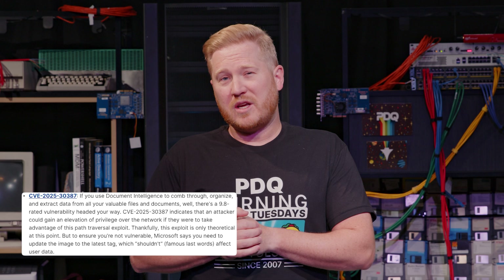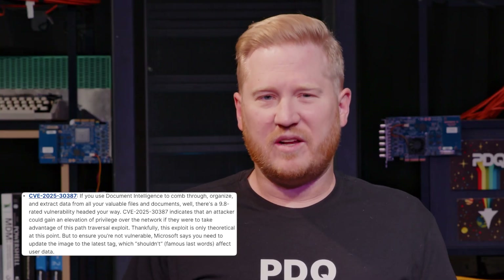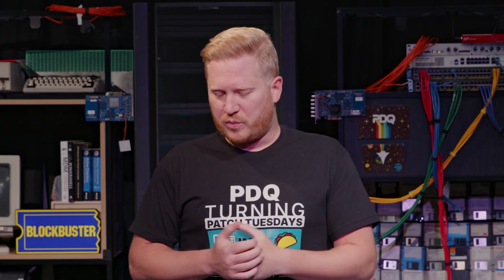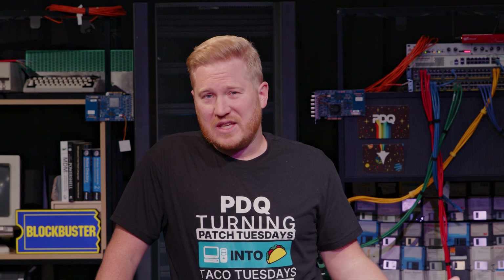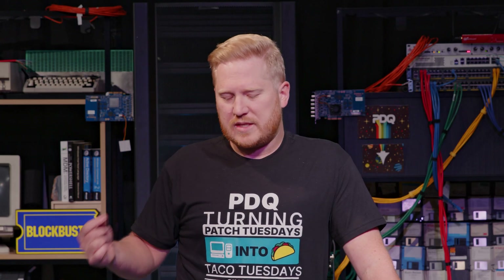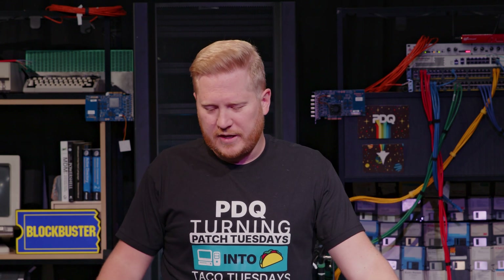Next up, we got CVE 2025-30387, and if you use Document Intelligence to comb through all your files and data and extract all that stuff and make it useful for you, this exploit's for you. This one's coming in at a 9.8. An attacker could gain an elevation of privilege over the network by taking advantage of this path traversal exploit. Thankfully, the exploit is only theoretical at this point — it's not out in the wild. Nobody's taken advantage of this yet. Microsoft did their due diligence and patched it anyway, and to be safe, you need to update the image to the latest tag, which shouldn't affect your users' data.